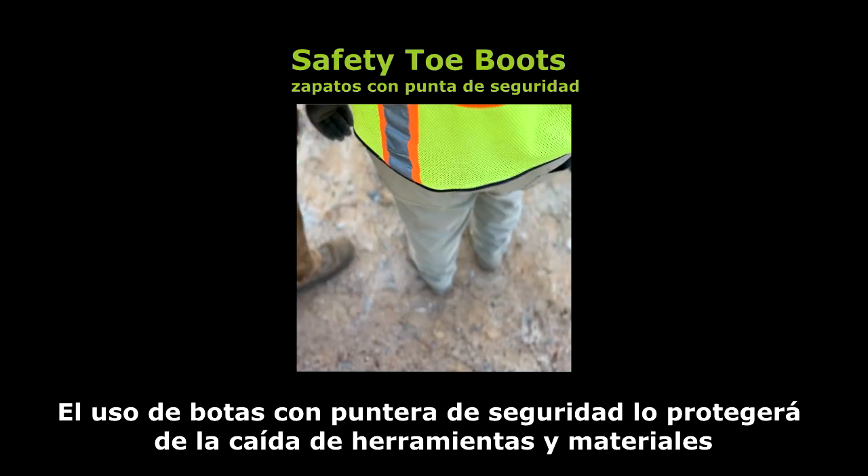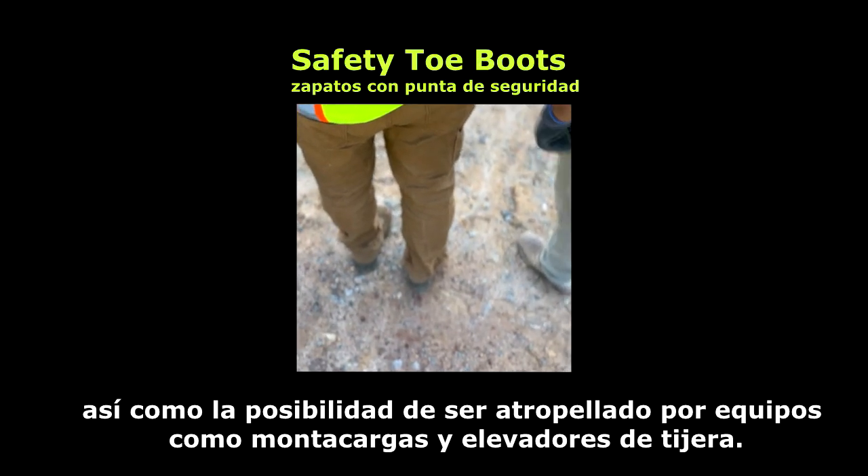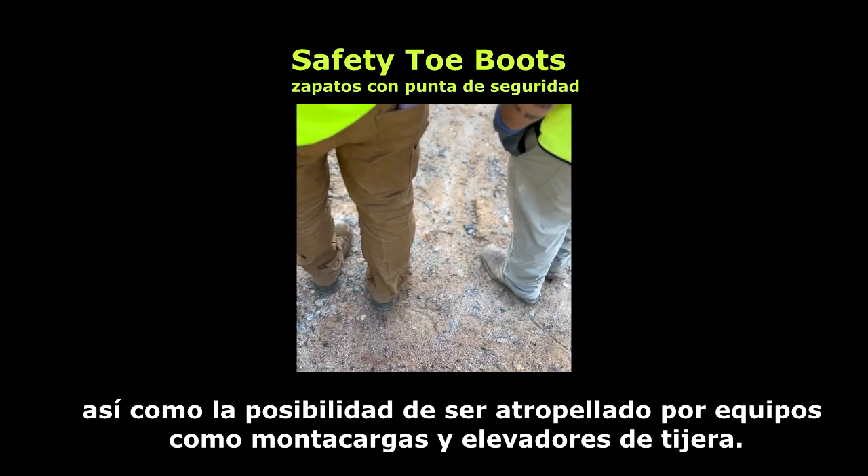Wearing safety toe boots will protect you from falling tools and materials, as well as potentially being run over by equipment such as forklifts and scissor lifts.